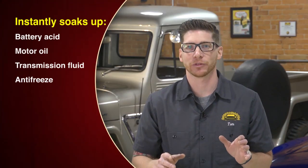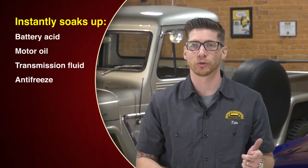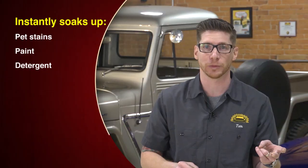It instantly encapsulates all automotive chemicals such as battery acid, motor oil, transmission fluid, and antifreeze. It also encapsulates industrial and household spills such as pet stains, paint, and detergent.